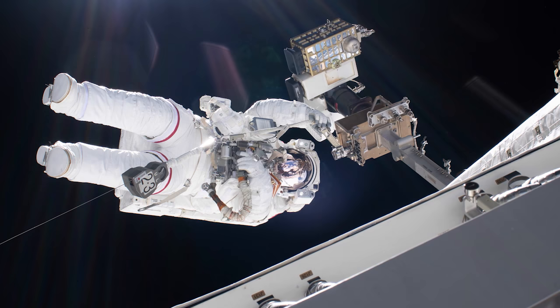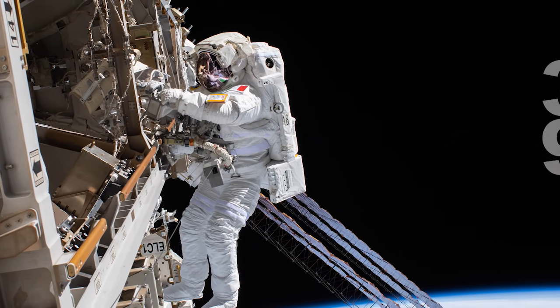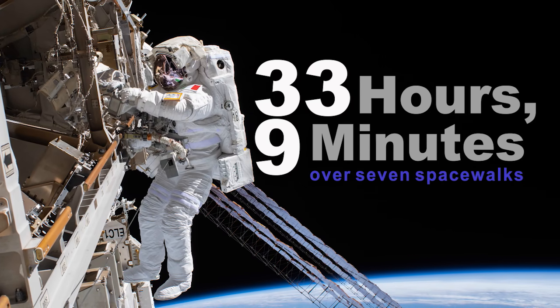This was the seventh spacewalk for Andrew Morgan, and Luca Parmitano now holds the European record for cumulative spacewalking time, logging 33 hours and 9 minutes over the course of seven spacewalks.